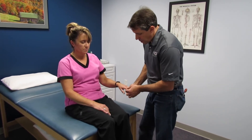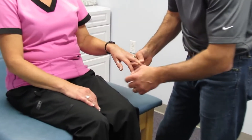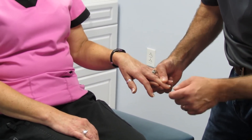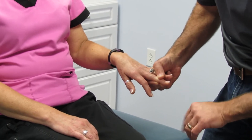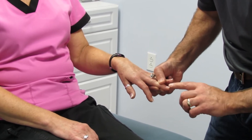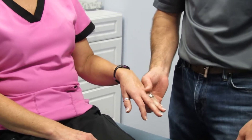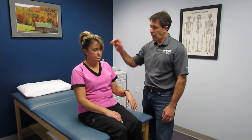We also checked her Hoffman's test. I want you to relax that arm as much as you can. If you take a look at the thumb and forefinger right here, we're going to give her a little flick on the middle finger. You can see a small amount of flexion that occurs right there. That's a sign of either central cord stenosis or an injury to her head at one point.